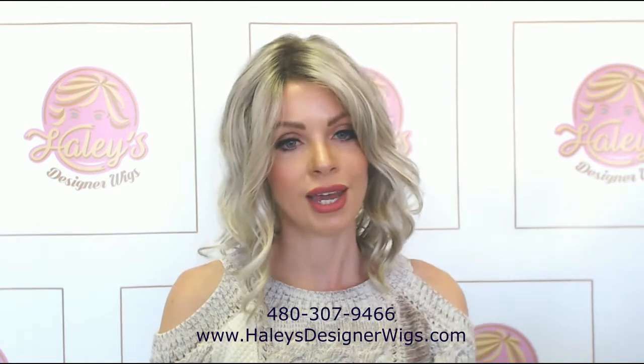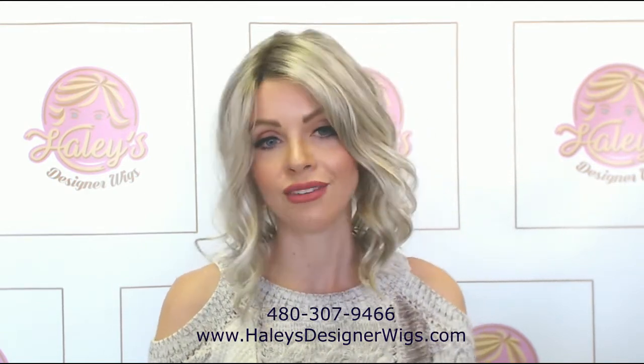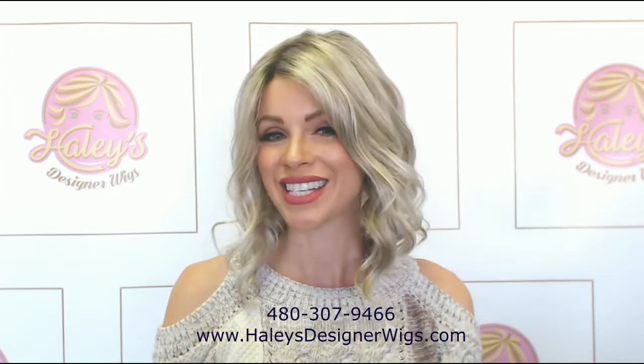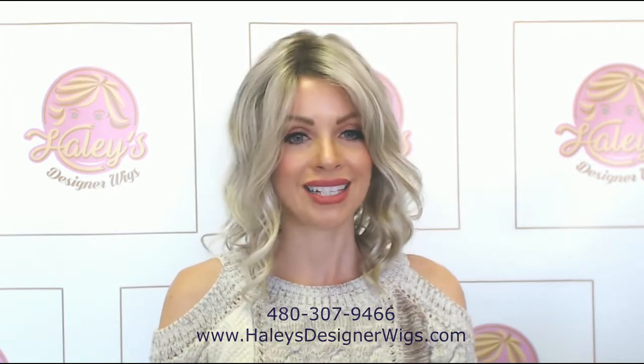I'm feeling good about the Mila wig. If you guys need to order one of these, please give me a call at 480-307-9466. I offer amazing pricing — don't be afraid to ask, and I can guide you through colors as well. I look forward to speaking with you about this cute wig. Have an awesome day — you guys have a beautiful hair day!